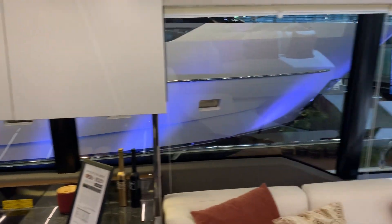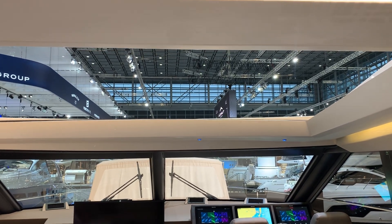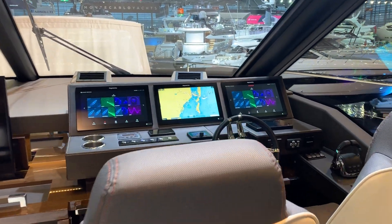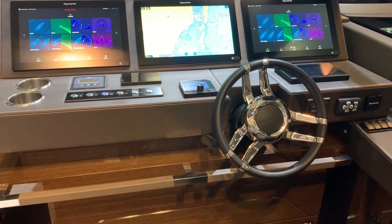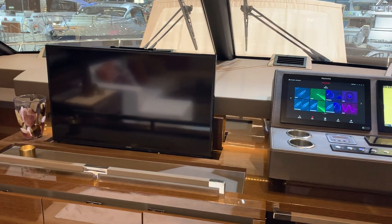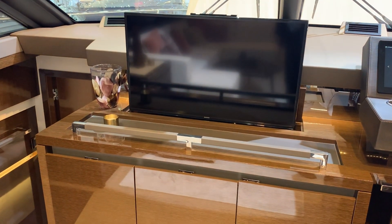On this boat, the 680S, you've got this lovely big sunroof opening up here because it's got the Sports Bridge. Here we've got the helm position where you have three screens which can give you all your chart data, depth, and also all the engine information. The television is on an electric motor system and drops down into the cabinet so it's out of sight when you're entertaining.